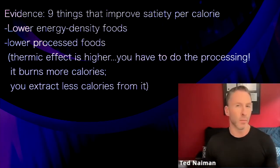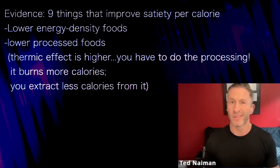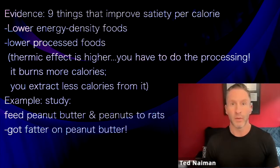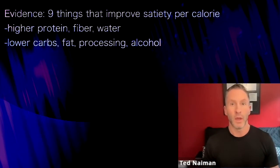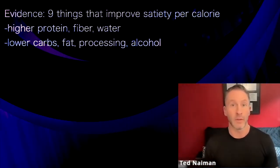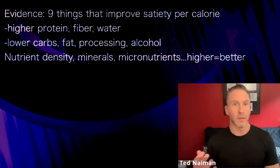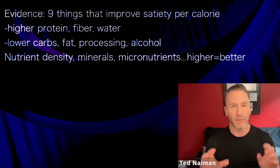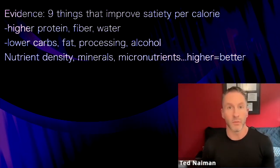Lower energy density and lower processing also matter. With less processed foods, the thermic effect is higher — you have to process it yourself, it burns more calories, and you extract less calories from it. Studies show rats fed whole peanuts versus peanut butter get fatter on the peanut butter. So protein, fiber, water content, lower energy density, fewer refined carbs, less fat, less processing, and less alcohol all improve satiety per calorie. Higher nutrient density — minerals and micronutrients — also raises satiety per calorie. These evidence-based themes all make people more successful with a diet.